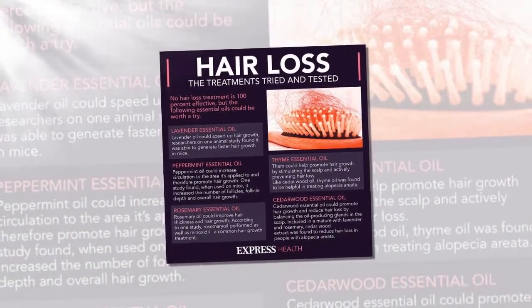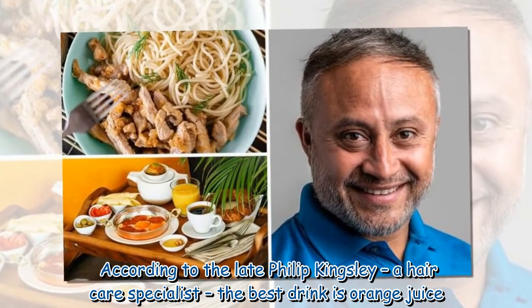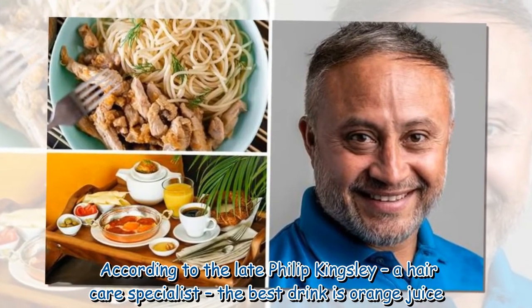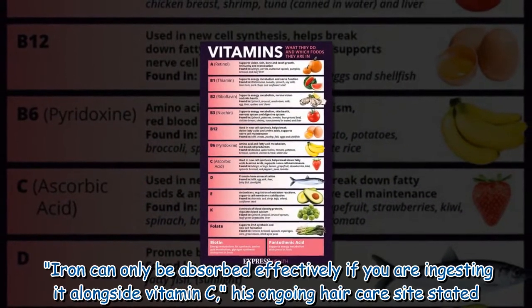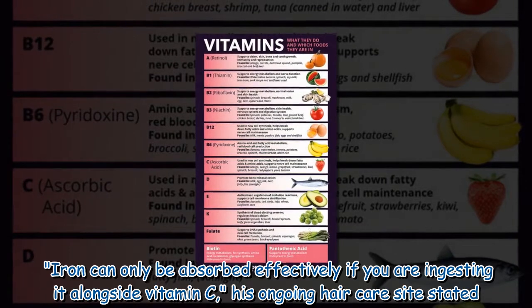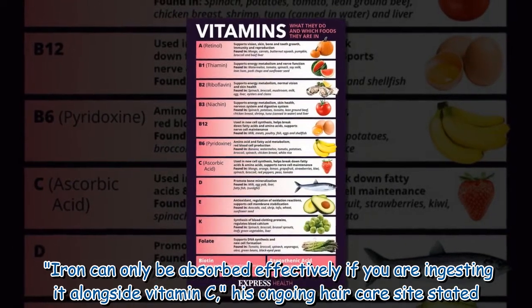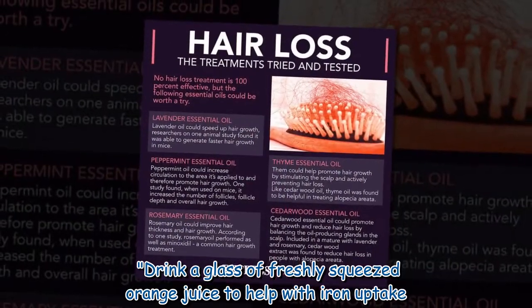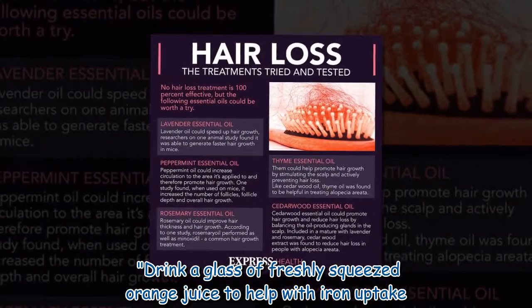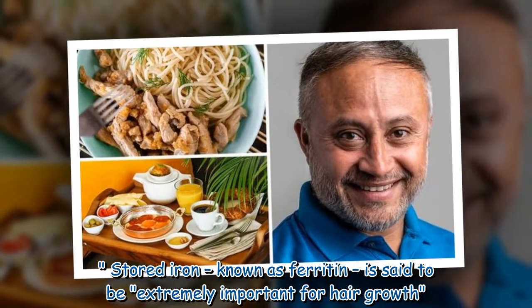According to the late Philip Kingsley, a hair care specialist, the best drink is orange juice. Iron can only be absorbed effectively if you are ingesting it alongside vitamin C. His hair care site stated: drink a glass of freshly squeezed orange juice to help with iron uptake.